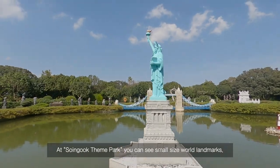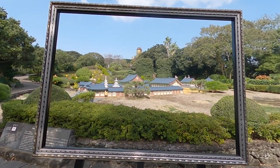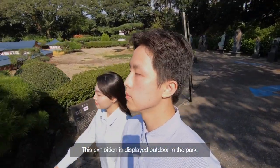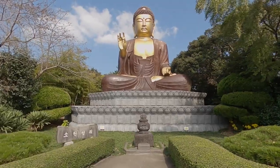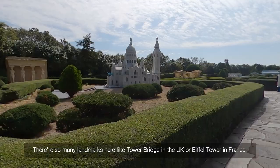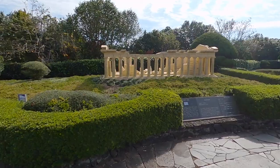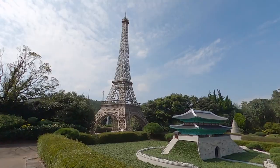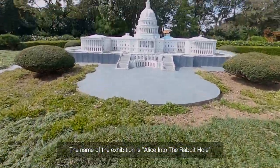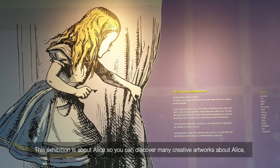At Cho Inguk Sim Park, you can see small-size replicas of world landmarks displayed outdoors. There are so many landmarks here, like Tower Bridge in the UK and the Eiffel Tower in France. There is also one more exhibition called Alice into the Rabbit Hole, where you can discover many creative artworks inspired by Alice in Wonderland.